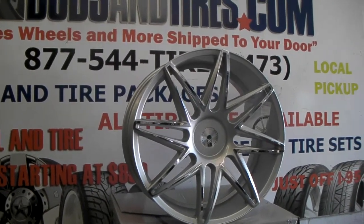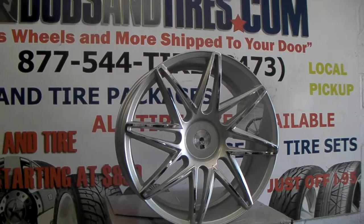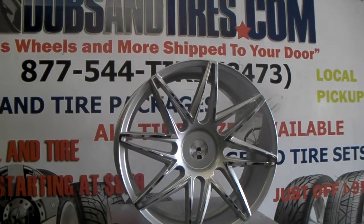You can call us again at 877-544-8473. This is your boy KB from DovesandTires.tv.